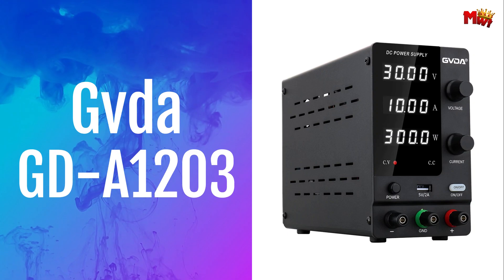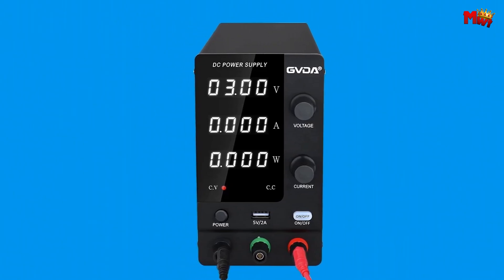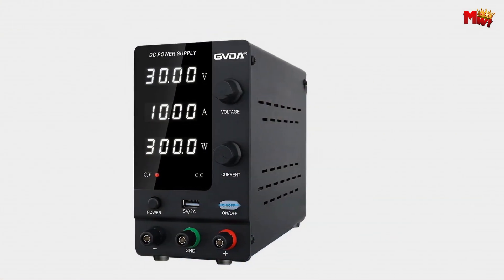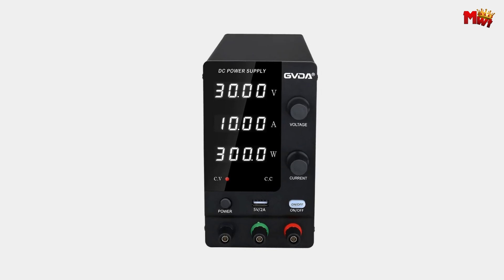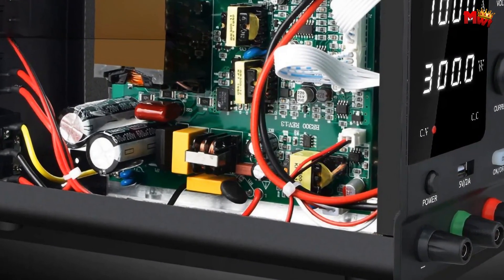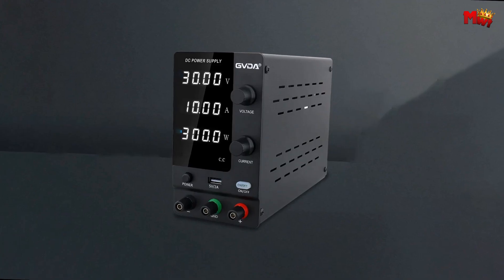Number 1: Govda GD-1200-3DC Power Supply. With its sleek design and unmatched performance, it's a game-changer in the world of electronics. First up, check out this high-precision LED digital display — it provides accurate readings of voltage, current, and power consumption, all in real time. Perfect for any application, whether it's production line testing, electrical maintenance, or scientific research. The GDA 1203 offers constant voltage and constant current output with overload protection for added safety. Plus, you can preset your desired voltage and current levels for hassle-free operation.